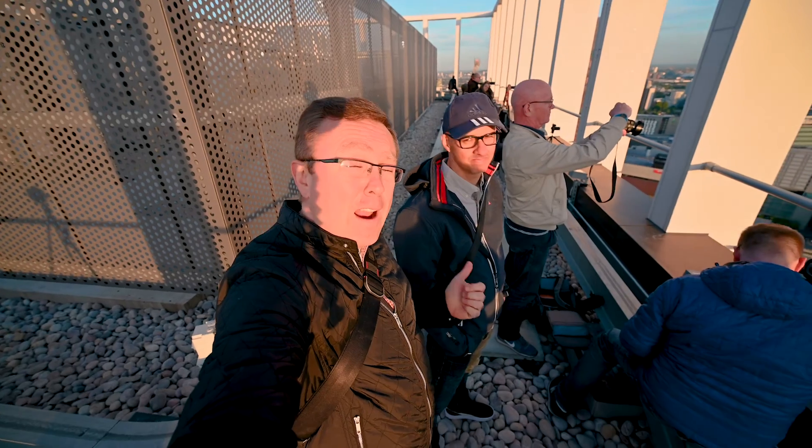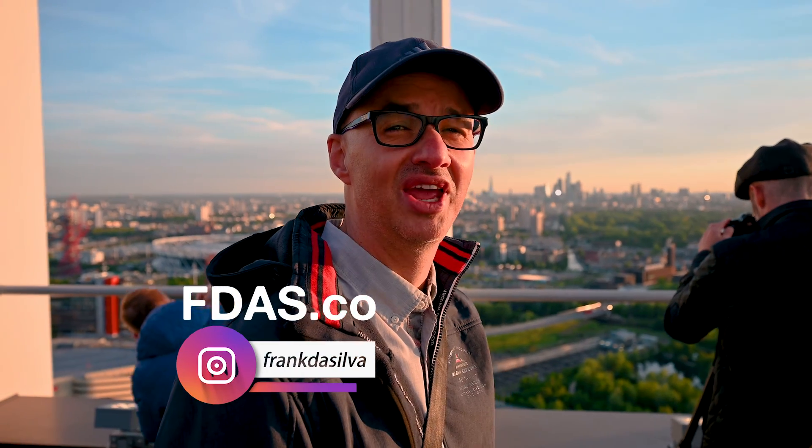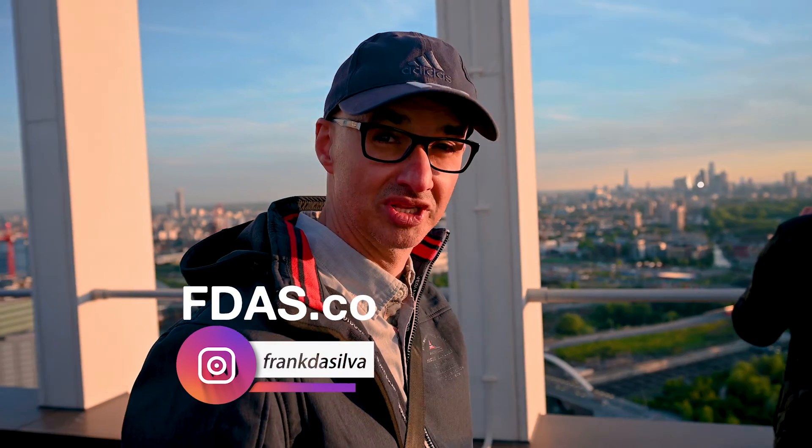And Frank here is one of the organizers, the host of today's event. Where can we follow your stuff, Frank? FBAs.co — Frank the Silver.